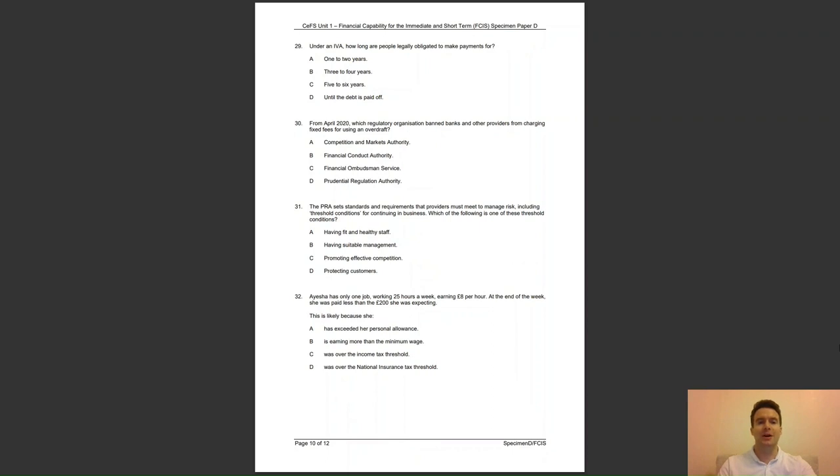Question 29: under an IVA, how long are people legally obligated to make payments for? A, one to two years; B, three to four years; C, five to six years; or D, until the debt is paid off? The answer to question 29 is C — under an IVA, people make reduced affordable repayments for five or six years and then their debt is written off.